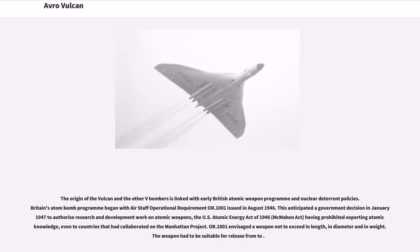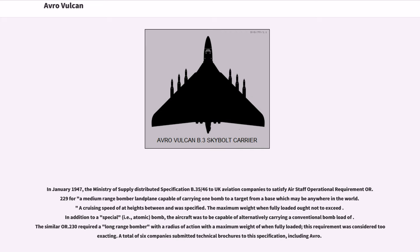The origin of the Vulcan and the other V-bombers is linked with early British atomic weapon programs and nuclear deterrent policies. Britain's atom bomb program began with Air Staff Operational Requirement OR.1001, issued in August 1946. This anticipated a government decision in January 1947 to authorize research and development work on atomic weapons, the US Atomic Energy Act of 1946 having prohibited exporting atomic knowledge, even to countries that had collaborated on the Manhattan Project. In January 1947, the Ministry of Supply distributed specification B.35/46 to UK aviation companies to satisfy Air Staff Operational Requirement OR.229 for a medium-range bomber landplane capable of carrying one bomb to a target from a base which may be anywhere in the world.